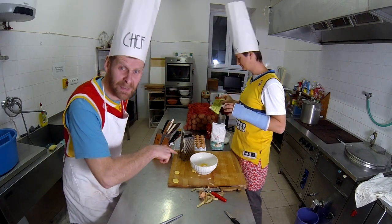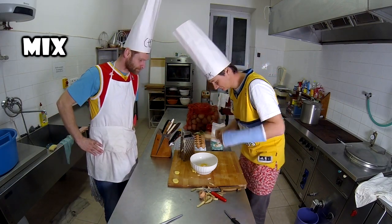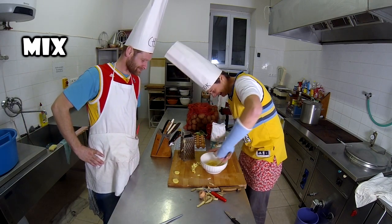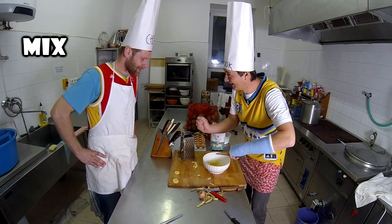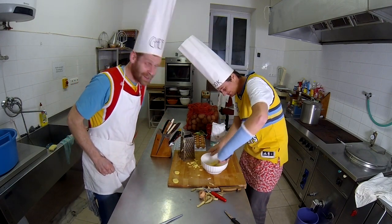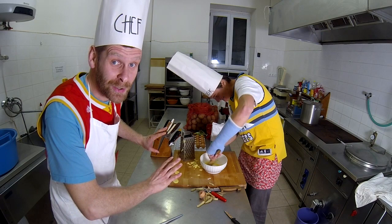Mix it. No, no, no — just grated potatoes. No, no, no, just grated potatoes.